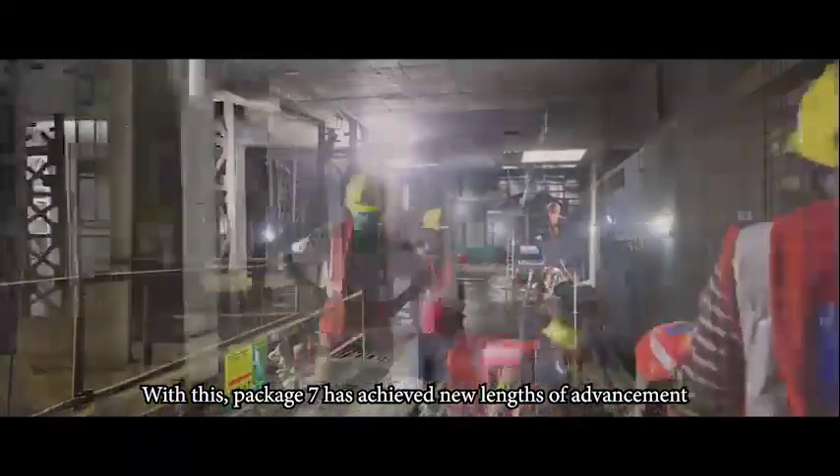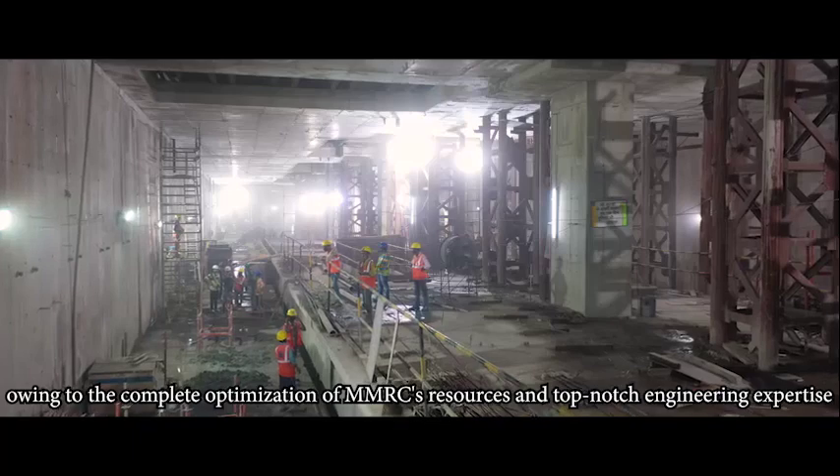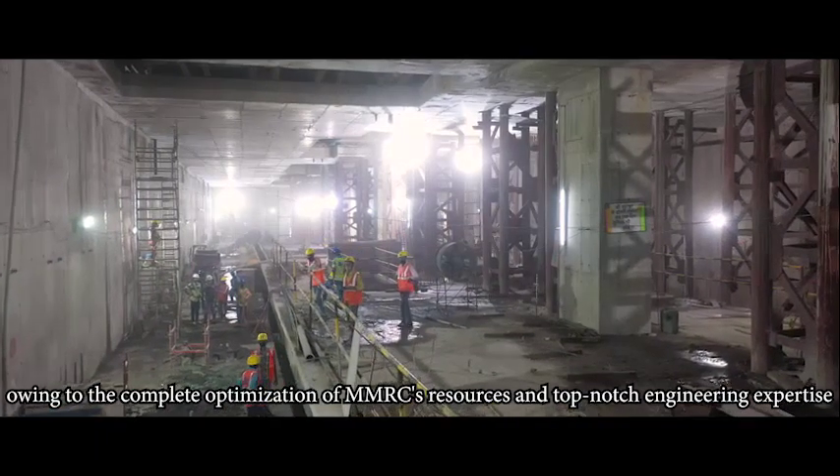With this, Packet 7 has achieved new lengths of advancement owing to the complete optimization of MMRC's resources and top-notch engineering expertise.